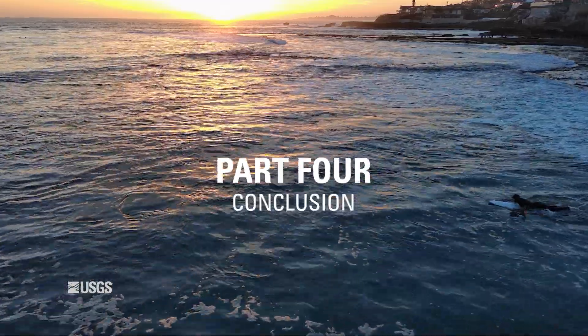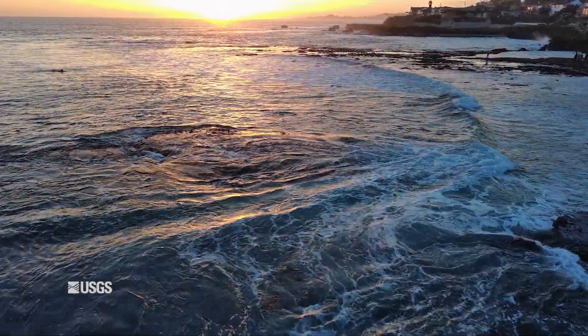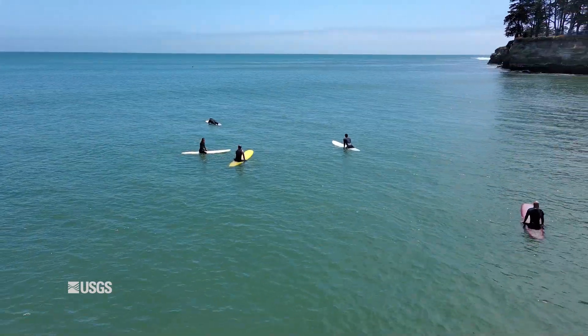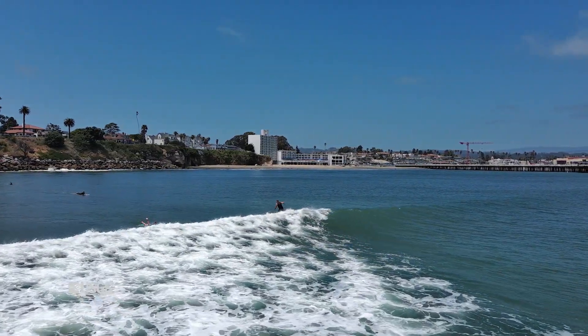One of the really neat things about being a scientist and a surfer is that every time I go surfing, I'm actually doing a little science. I'm thinking about why the waves are doing the things they're doing today, which really relates to all those factors — the oceanography, the meteorology, the weather, the shape of the seafloor and the shelf offshore. Because every day is different, it provides a new data point for me to think about how waves react to all those variables.